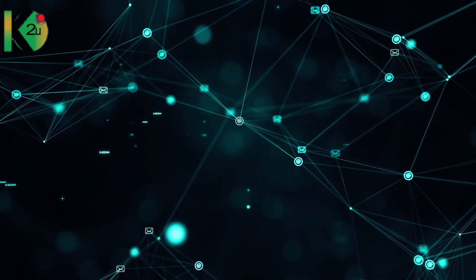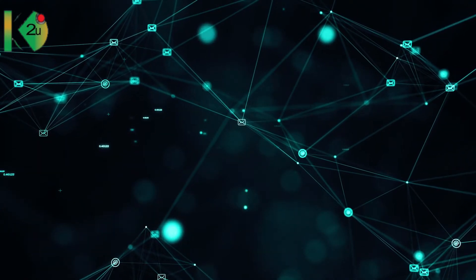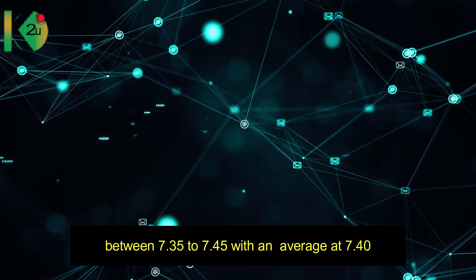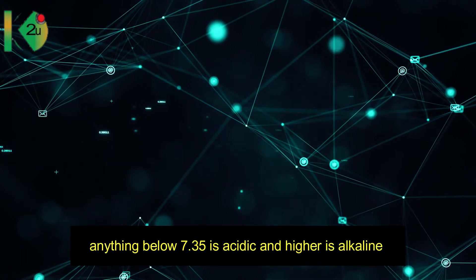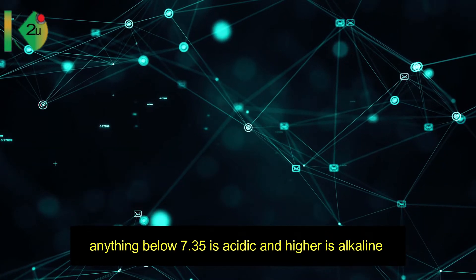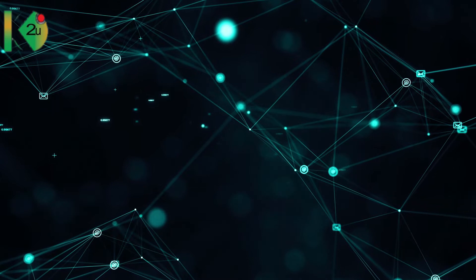Speaking of facts, did you know that the pH of the human body ranges between 7.35 to 7.45, with an average of 7.40? Anything below 7.35 is acidic and anything higher is alkaline. Our body requires two types of nutrients.